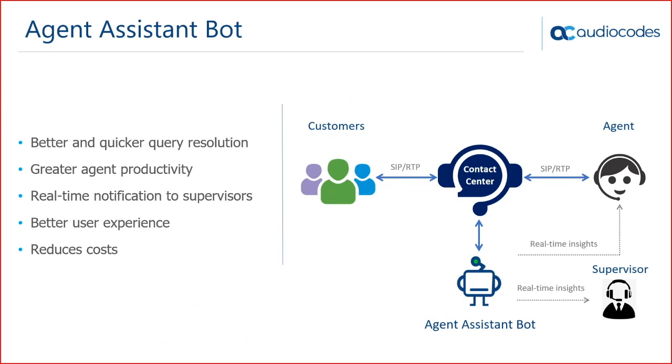The third use case is agent assist — a call between a customer and a live agent, to which you add a passive bot. This bot passively receives the audio streams of both the customer and the agent, analyzes them using natural language understanding and sentiment analysis, and sends real-time insights to the agent. It guides the agent through questions to ask and suggests answers, and can also send real-time insights to the supervisor. This leads to better, quicker query resolution, reduced call handling time, lower costs, and better user experience.